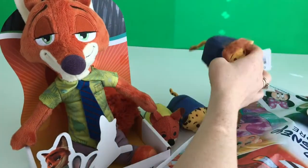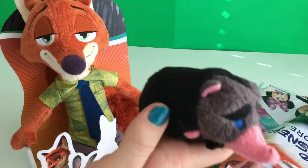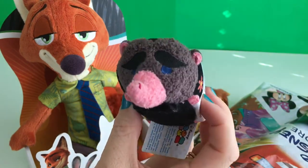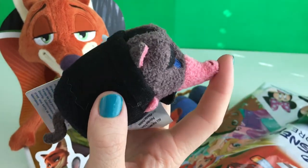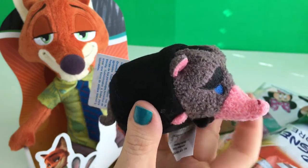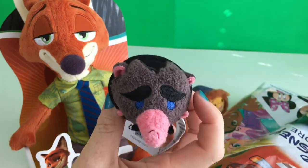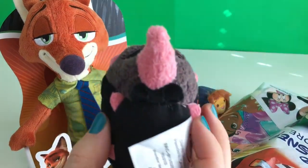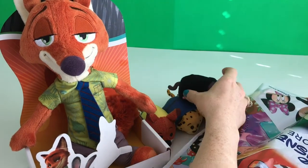I got some Tsum Tsums at Disney Store and some at Target, just kind of made my collection. And this is Mr. Big. He's a mole. Oh, look, he's got a little flower. His nose is so big and I like that he's got blue eyes and pink feet. Cutie! He's all in black and he's got like a bow tie. He's like in a suit.